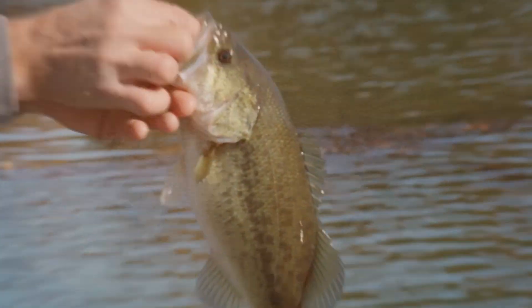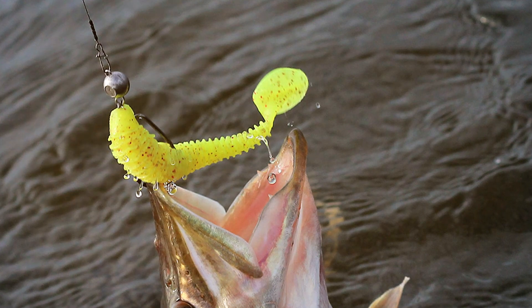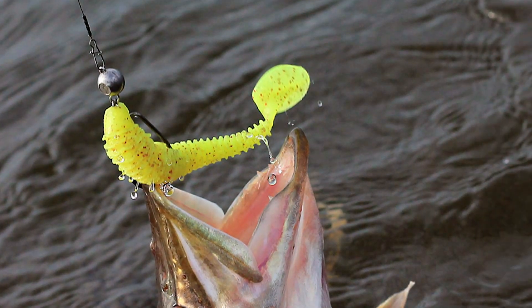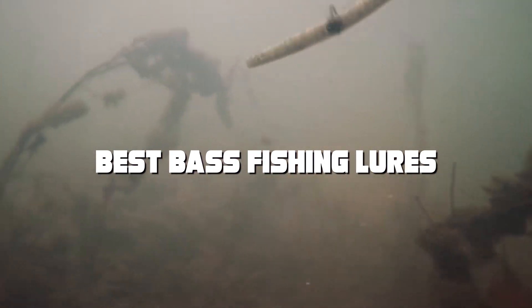Welcome to our channel, where we dive deep into the world of bass fishing. Are you ready to reel in those big bass like a pro? Today, we're about to unveil the ultimate secrets of success. Get ready, as we unveil the top 7 best bass fishing lures that will leave you hooked.